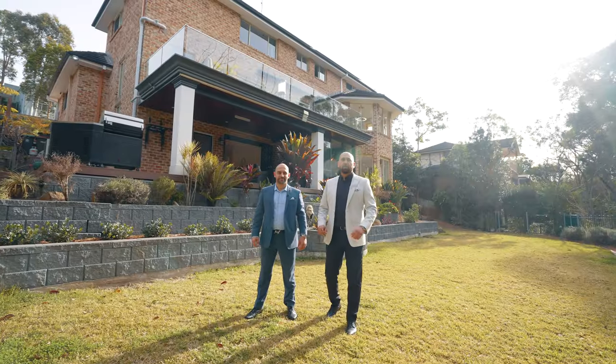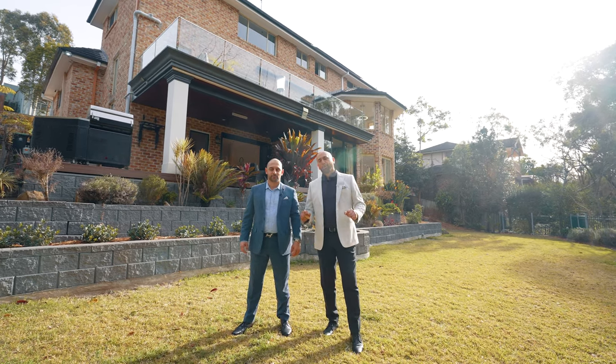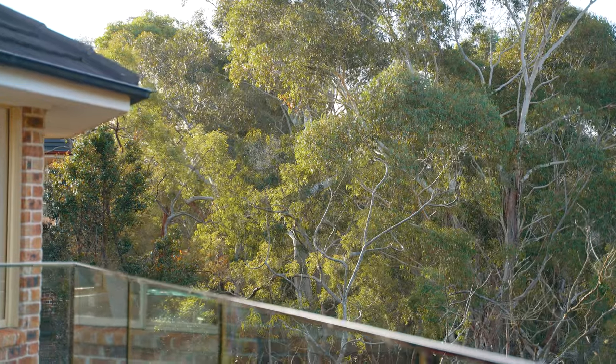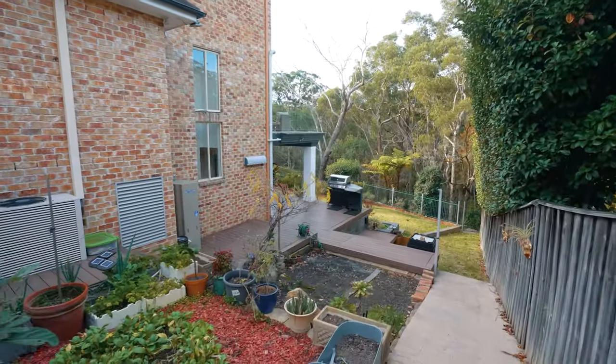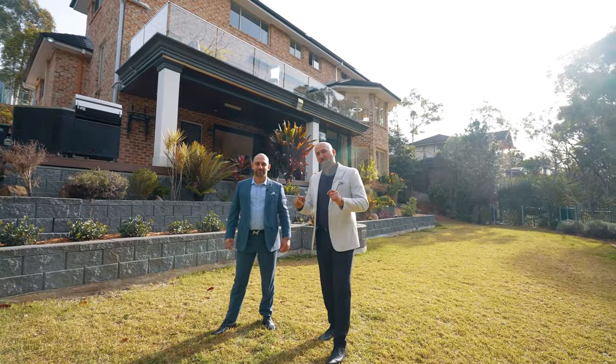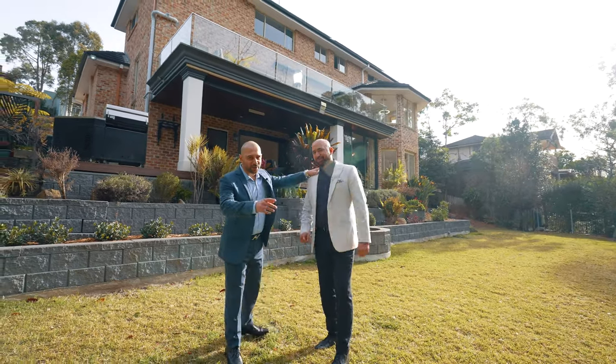Boasting a commanding 1400 square meter block that overlooks the tallest trees, around 250 square meters of level backyard and 185 square meters of private driveway at the front with a 35 meter street frontage. I'm sure you get the picture.